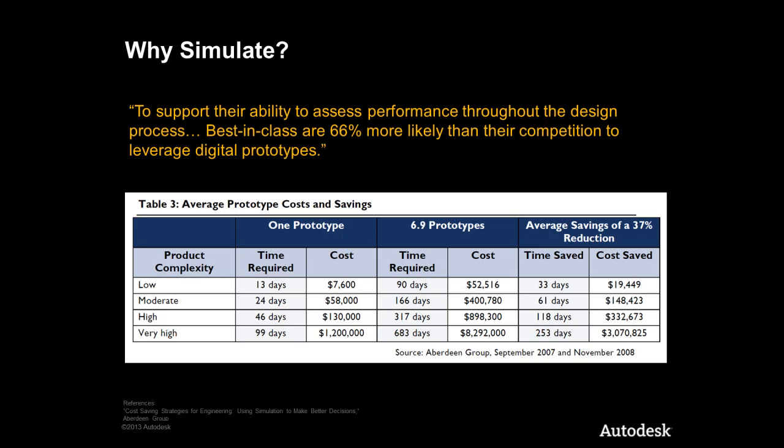Let's take a look at the potential savings. 6.9 represents the average number of prototypes created and tested during a typical product development cycle. On average, companies that implemented simulation on low complexity products saw a 33 day time and $19,000 cost saving. When we look at very high complexity products, companies on average see a 253 day or $3 million cost saving. So the savings are significant.